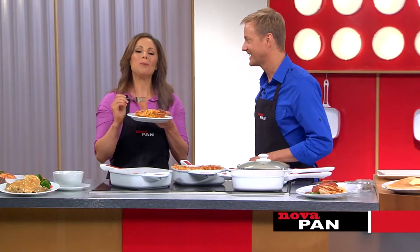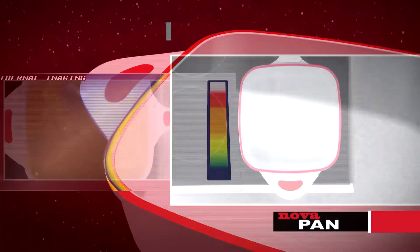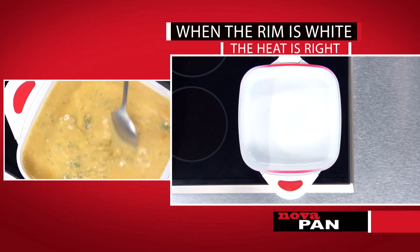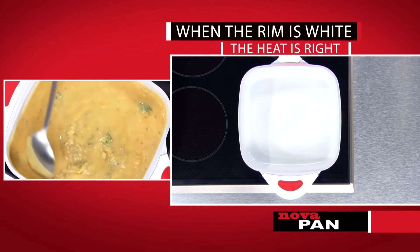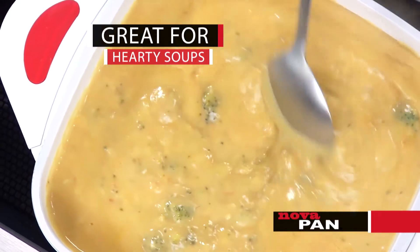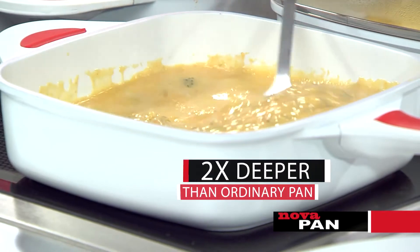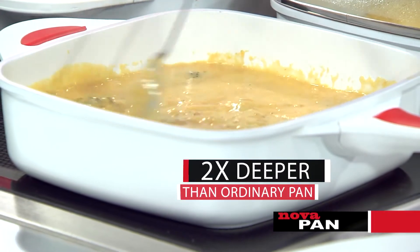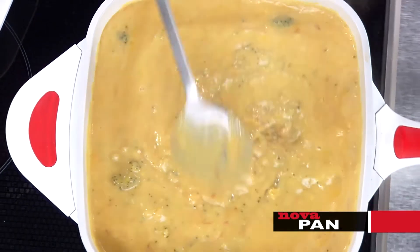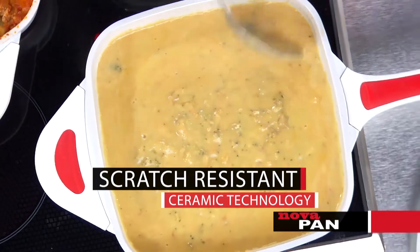With the ceramic NovaPan, the heat is evenly distributed from the bottom to the top. When the heat is right, the rim turns white. So you can even cook hearty soups that sometimes burn the bottom on an ordinary pan — not just any soup, but super thick, super cheesy broccoli soup. The NovaPan is deep enough for soups, and the even radiant heat distribution lets you keep it hot without burning. You can use metal utensils because NovaPan doesn't have any flimsy non-stick coating.